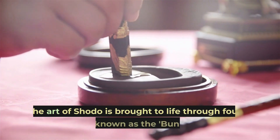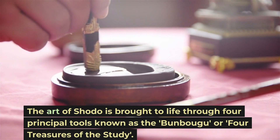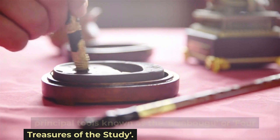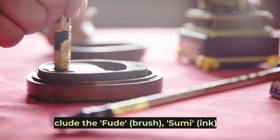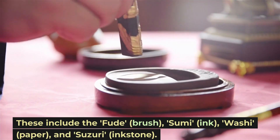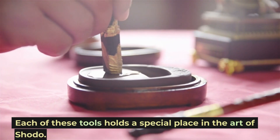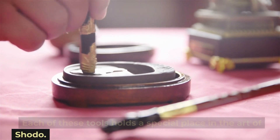The art of Shoto is brought to life through four principal tools known as the Bunbogu, or Four Treasures of the Study. These include the Fude (Brush), Sumi (Ink), Washi (Paper), and Suzuri (Ink Stone). Each of these tools holds a special place in the art of Shoto.